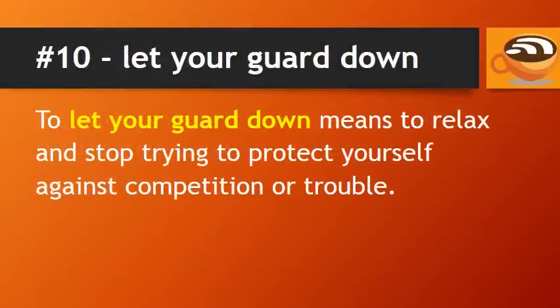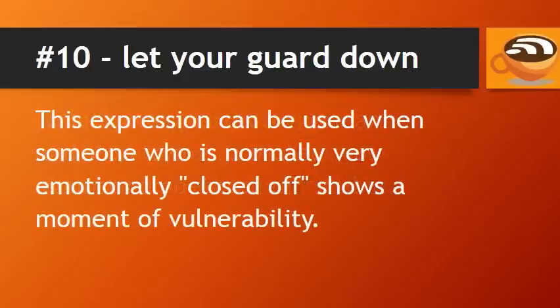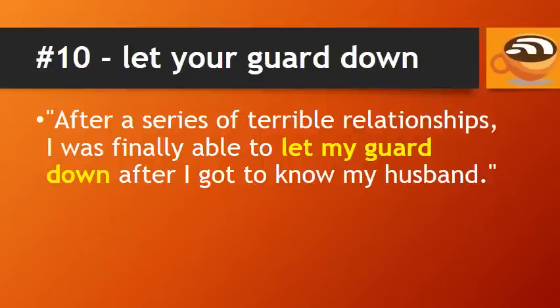Number 10: Let your guard down. To let your guard down means to relax and stop trying to protect yourself against competition or trouble. This expression can be used when someone who is normally very emotionally closed off shows a moment of vulnerability. For example: after a series of terrible relationships, I was finally able to let my guard down after I got to know my husband — meaning I was finally able to open up emotionally and stop trying to protect myself by keeping people far away.